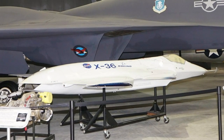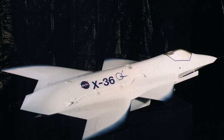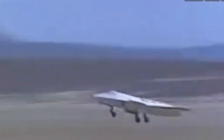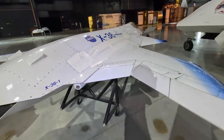Between May and November 1997, the X-36 took to the skies for 31 successful research flights, reaching an altitude of 2,200 feet and an impressive maximum angle of attack of 40 degrees. It showcased exceptional agility at varying speeds and adeptly navigated diverse flight conditions. The X-36 not only met but exceeded all its project goals, proving the viability of the tailless fighter concept.